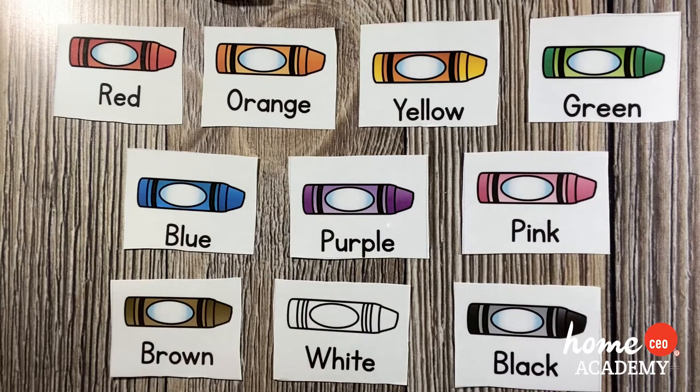We think we have done all of the colors, guys. If we have not, play this game with your caregiver and try to guess the colors.